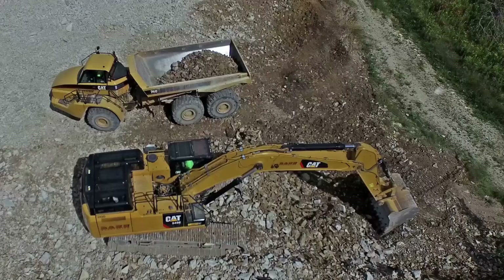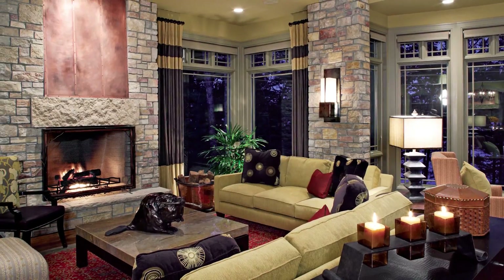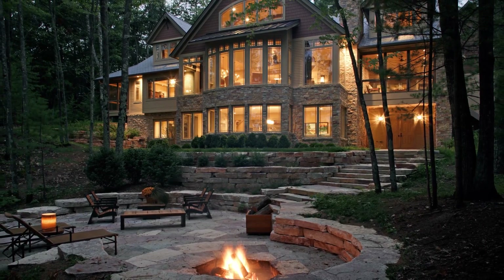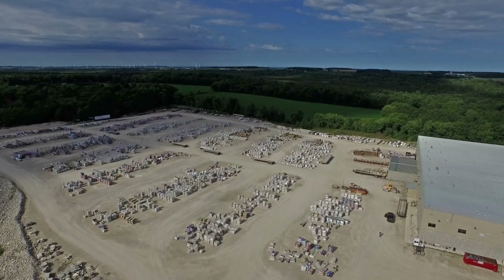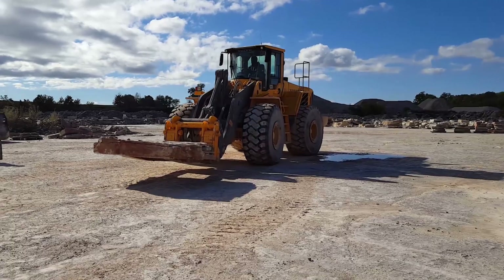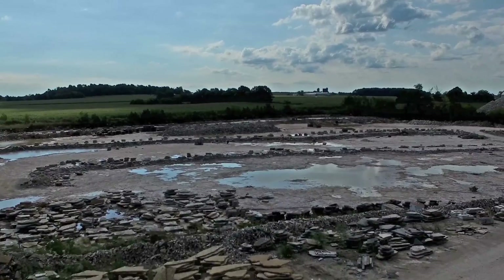But as with anything precious, true worth is found beneath the surface. All of our natural stone products come from somewhere pure, authentic, and real. So we're proud to start your journey of our processes with an introduction to the place where it all began for us and our stone — our quarries.